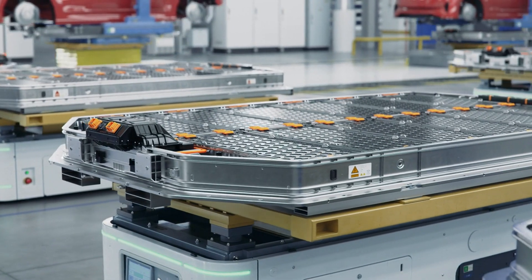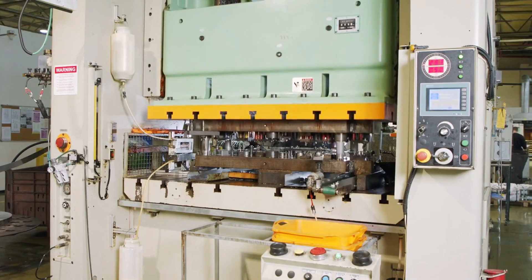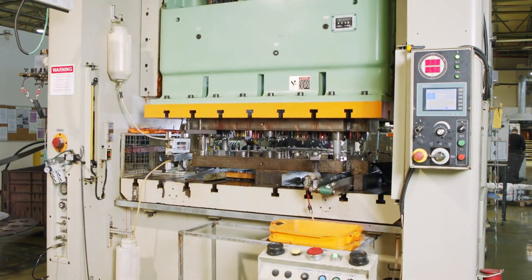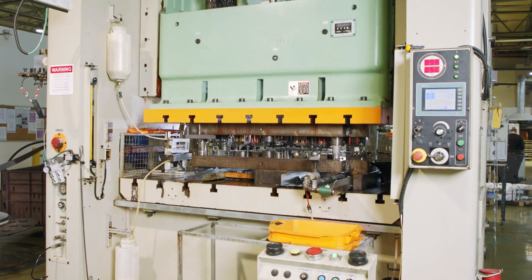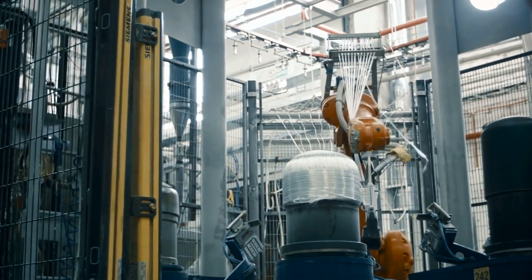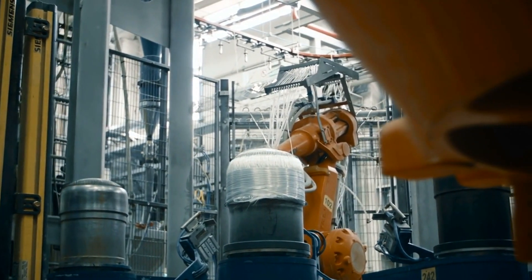One of the most exciting upgrades is the Gigapress' new multi-material casting capability. Previously limited to aluminum alloys, the 2025 upgrades allow the machine to handle a range of materials, including high-strength steels and composite materials. This flexibility allows Tesla to optimize the material properties for different parts of the car, enhancing safety, durability, and performance.